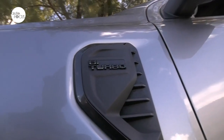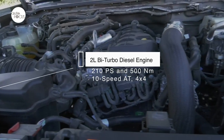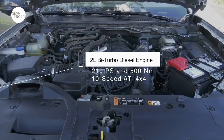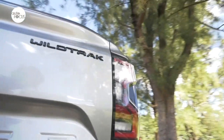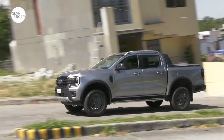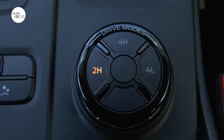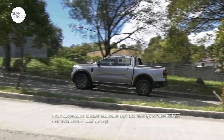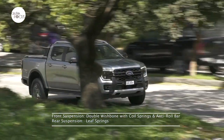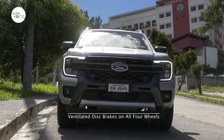A 2.0-liter bi-turbo diesel engine mated with a 10-speed automatic transmission capable of maxing out at 210 PS and 500 Nm of torque powers the Wildtrak 4x4. Aside from standard 4x4 modes, the Wildtrak also features drive modes optimized for various surfaces and road conditions: Normal, Eco, Tow/Haul, Slippery, Mud/Ruts, and Sand. The suspension system features double wishbone with coil spring and anti-roll bar in front and leaf springs in the rear. Stopping power comes from ventilated discs on all four wheels.